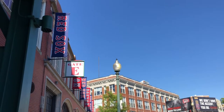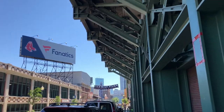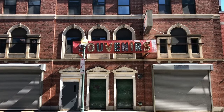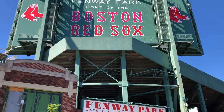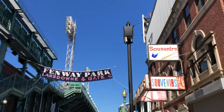Going to Fenway Park has always been on my bucket list because I come from a long line of Red Sox fans — my father, grandfather, great-grandfather. Growing up, my father would tell me stories about his trips to Fenway and his favorite players from back in the day. So in a way, going to Fenway sort of felt like a pilgrimage to me.